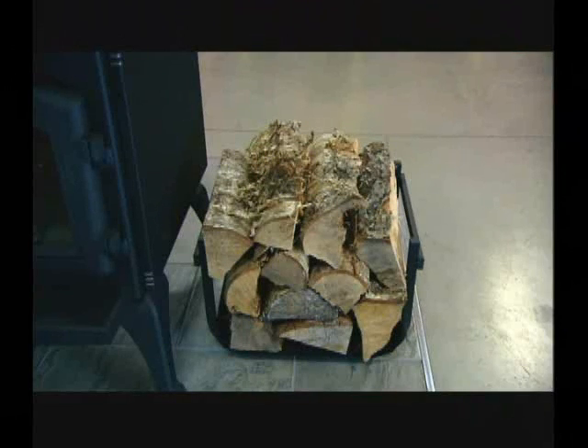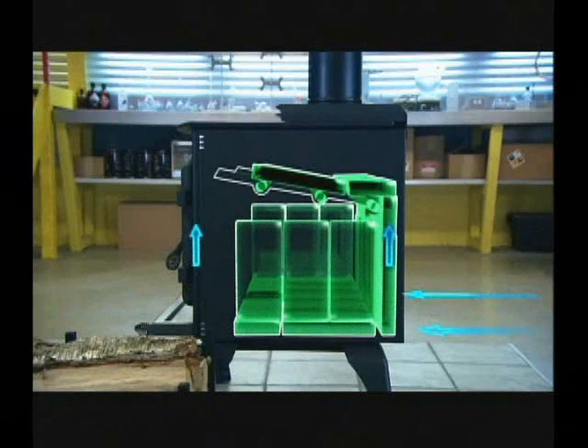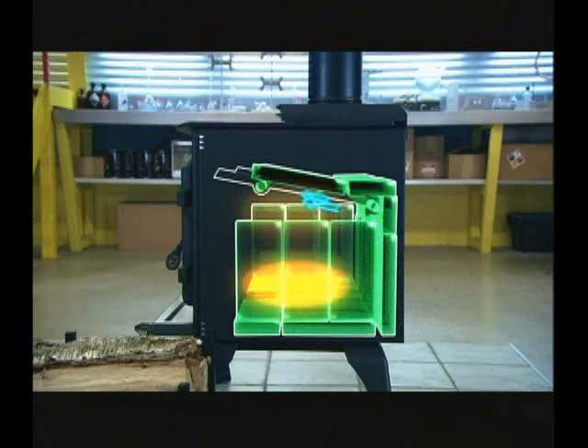Fire first needs a combustible, such as wood. It also needs oxygen to feed the chemical reaction. Air vents in the front and back provide the oxygen. They're strategically placed to create two combustion zones — one above the logs in the main combustion chamber, and a second one higher up.